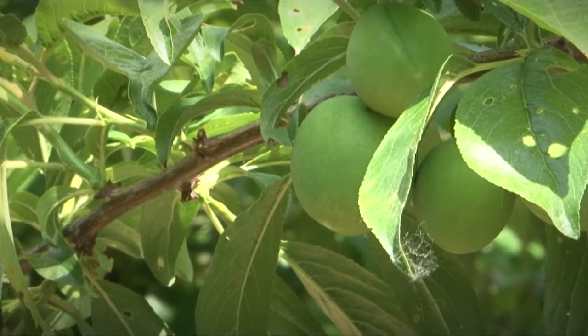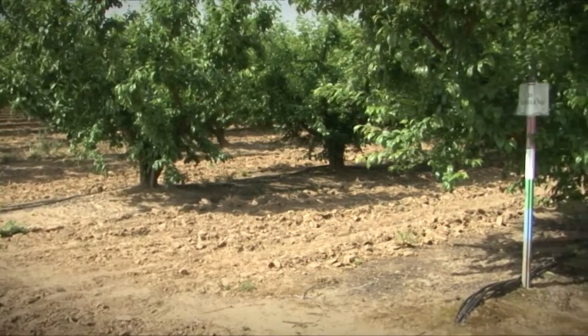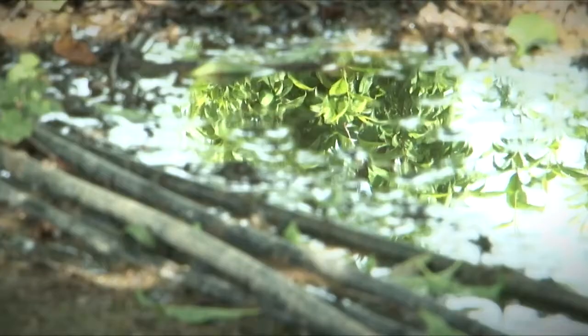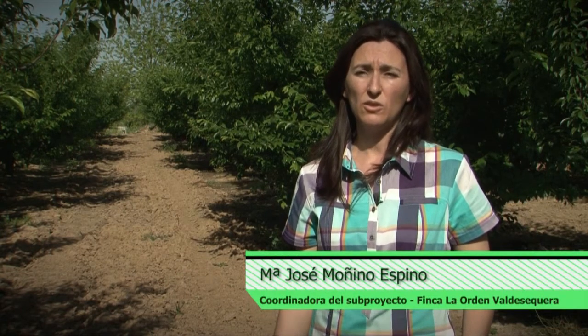La necesidad de aumentar la competitividad de los productos agroalimentarios impulsa la incorporación de nuevas técnicas de cultivo. Una de estas técnicas es el riego deficitario controlado. Con las estrategias de riego deficitario controlado lo que buscamos es aportar menos agua en aquellos momentos en que el cultivo es menos sensible ante esa falta de agua, siempre buscando que mantengamos la producción y la calidad del producto.